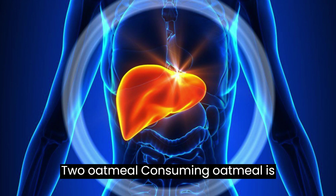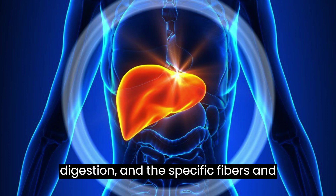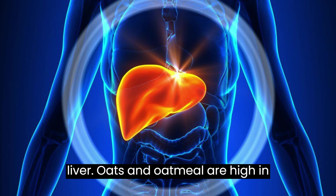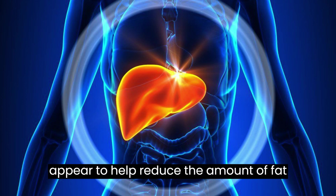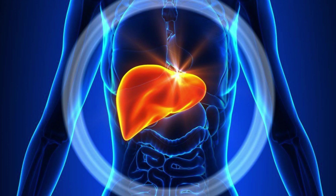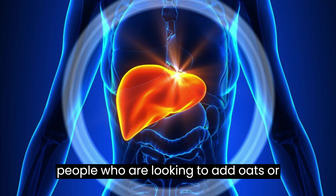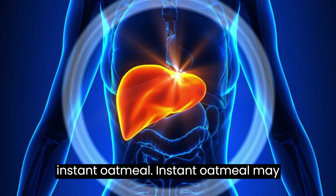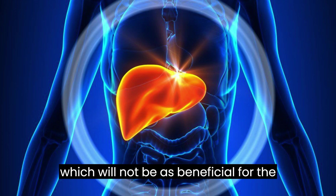2. Oatmeal. Consuming oatmeal is an easy way to add fiber to the diet. Fiber is an important tool for digestion, and the specific fibers in oats may be especially helpful for the liver. Oats and oatmeal are high in compounds called beta-glucans. Beta-glucans from oats appear to help reduce the amount of fat stored in the liver in mice, which could also help protect the liver. More clinical studies are necessary to confirm this benefit in humans. People looking to add oats or oatmeal to their diet should look for whole oats or steel-cut oats rather than instant oatmeal, as instant oatmeal may contain fillers such as flour or sugars, which will not be as beneficial for the body.